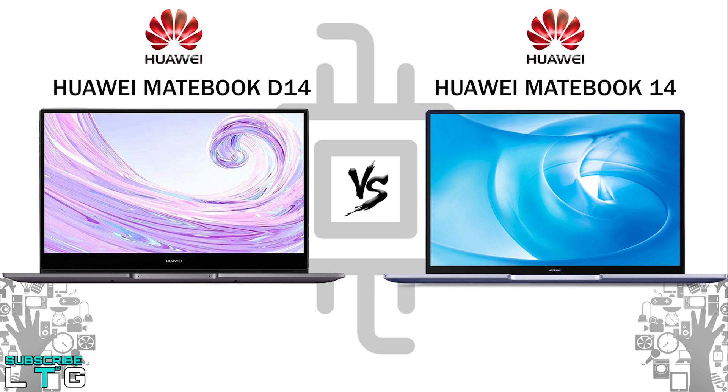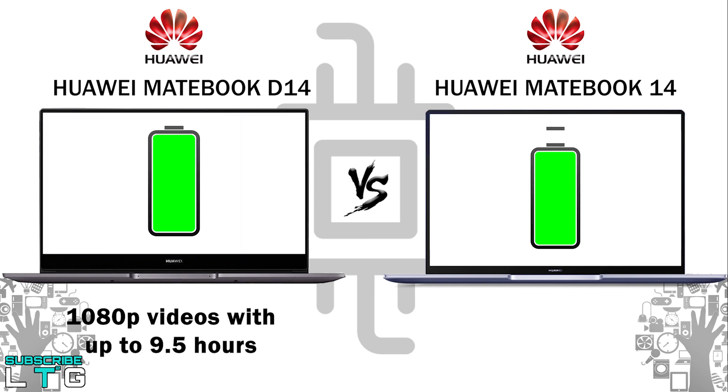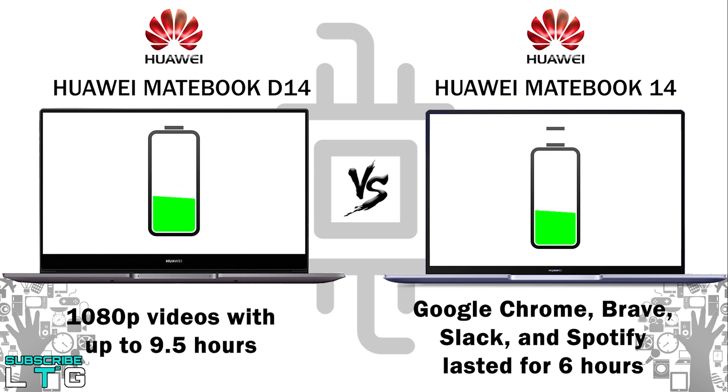The Matebook D14 is equipped with a 56Wh battery, offering up to 9.5 hours of 1080p video playback according to Huawei. The Matebook 14 also has a 56Wh battery with a 40W charger. In real-world usage with Chrome, Slack, Spotify, Adobe Premiere Pro, and Photoshop, around 6 hours was achieved at 50% brightness with keyboard illumination on. Gaming reduces battery life to as little as 45 minutes. The laptop charges from 0 to 100% in approximately 100 minutes.